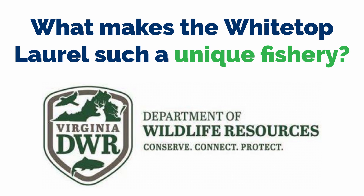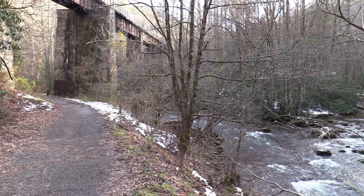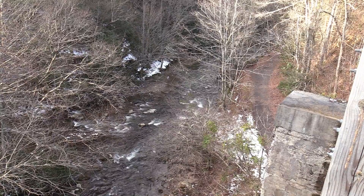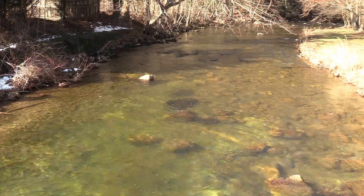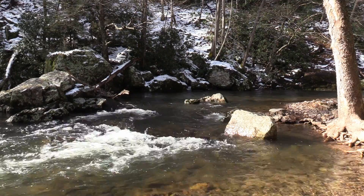What makes the White Top Laurel such a unique fishery? I think location probably is a big part of what makes White Top Laurel as productive a fishery as it is. Most of the White Top Laurel is at elevations between 2,000 and 2,500 feet, and many of its major tributaries exceed 3,000 feet. This helps maintain ideal water temperatures throughout the summer months. We also have an abundance of springs within the watershed, and with a combination of good stream flow, that helps reduce summer stress or mortality that you may see in many streams in other parts of Virginia.